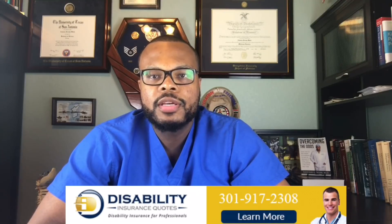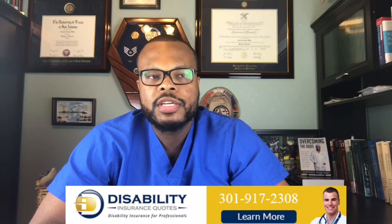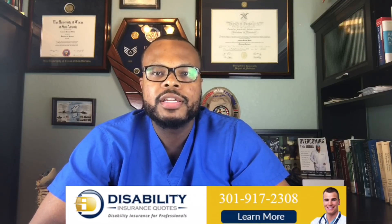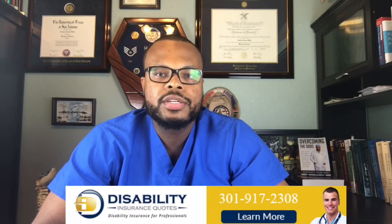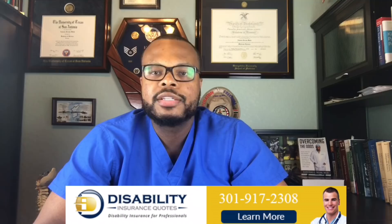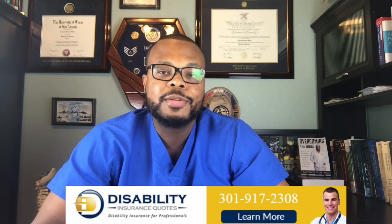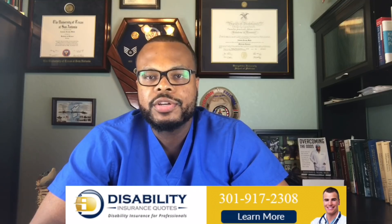This video is sponsored by DisabilityQuotes.com. They have been helping residents and practicing physicians find the right type of disability insurance for the past 20 years. This is a type of insurance that ensures your income continues in the event that you cannot continue practicing medicine. It's important — so important that I personally have disability insurance. Click on the link below in the description for a free quote from them today.